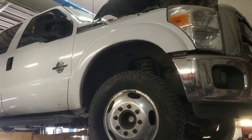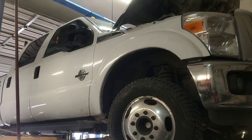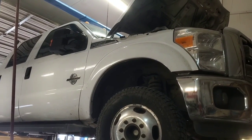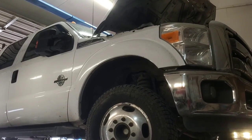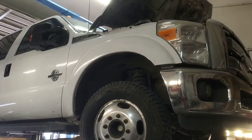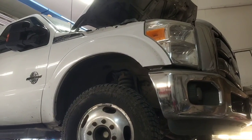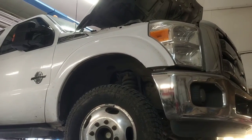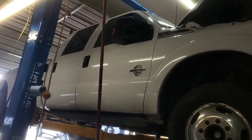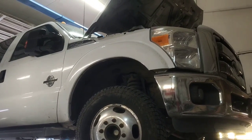Hey folks, welcome back. If you've seen a few of my videos from the past couple years, I'm not above sharing mistakes I've made and what I've done to correct them. So this is another one. This is a 2015 F-350 with a 6.7 Power Stroke, and it's got about 380,000 miles on it. It runs great — it's a great pickup. It's a hotshot runner, so it gets a lot of highway miles.